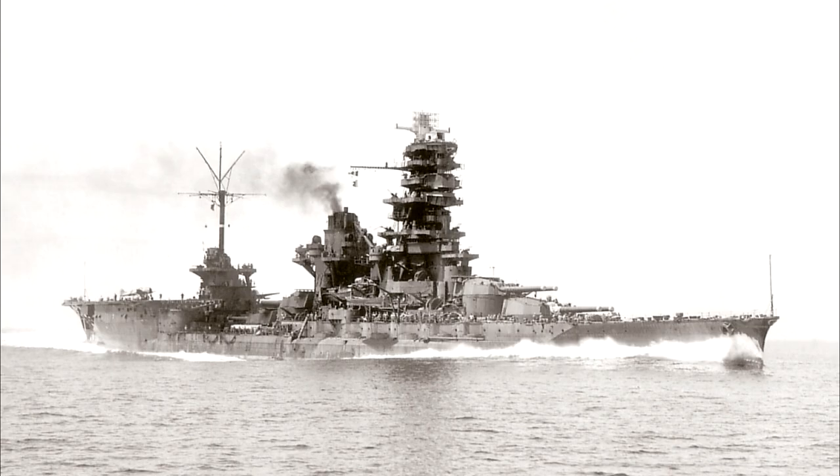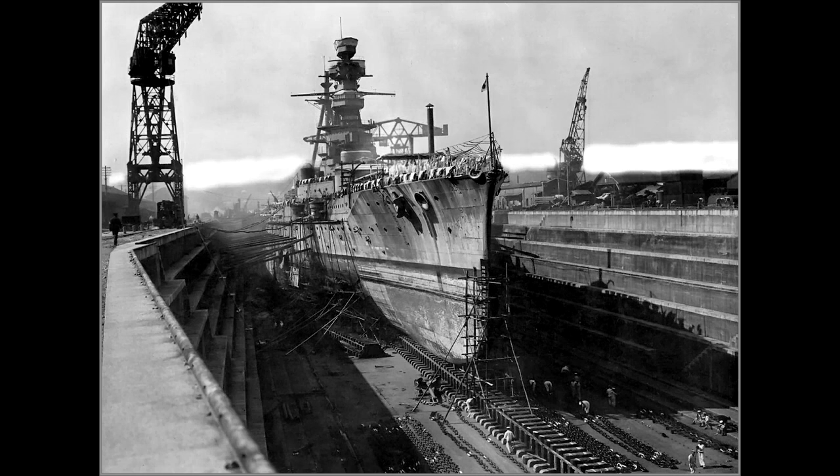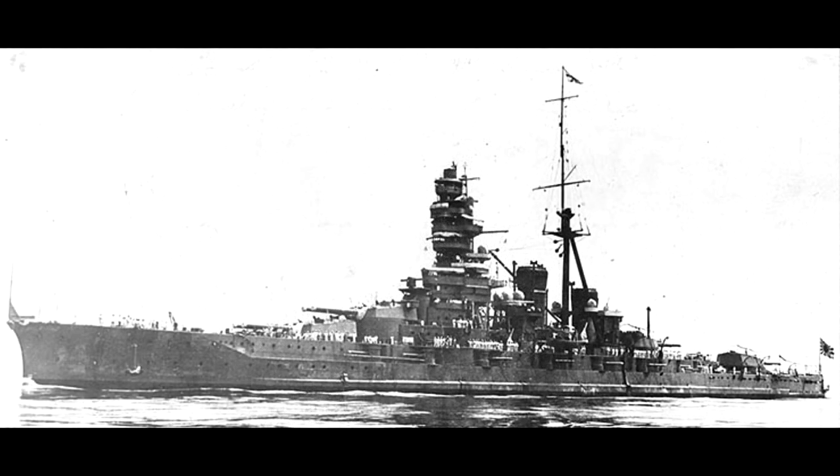The Japanese believed the pagoda design offered better visibility and certainly more working space, though Western designers were convinced such a tall superstructure could make the ship top-heavy. Along with the new superstructure, Kongo's armour protection was improved — weaker areas of horizontal armour were strengthened, internal armour around machinery spaces was improved, and anti-torpedo bulges were fitted. Despite the large increase in weight — a direct violation of the Washington Naval Treaty — new boilers and turbines meant the ship's speed actually increased to more than 30 knots, and she was reclassified as a fast battleship capable of keeping up with Japan's aircraft carriers.